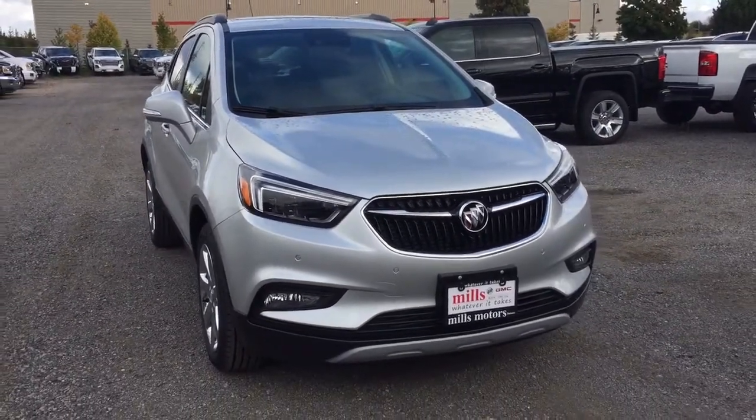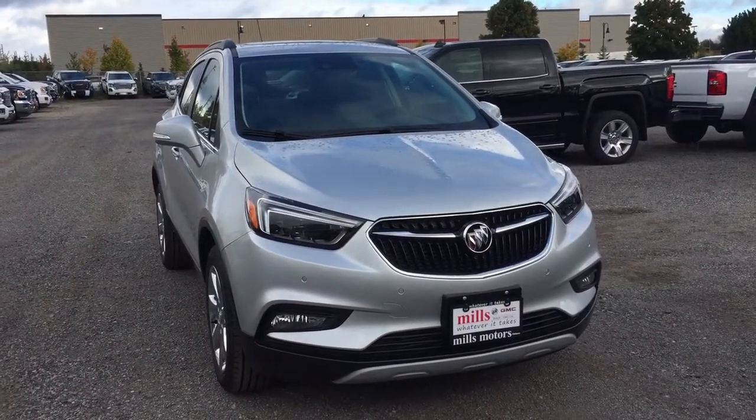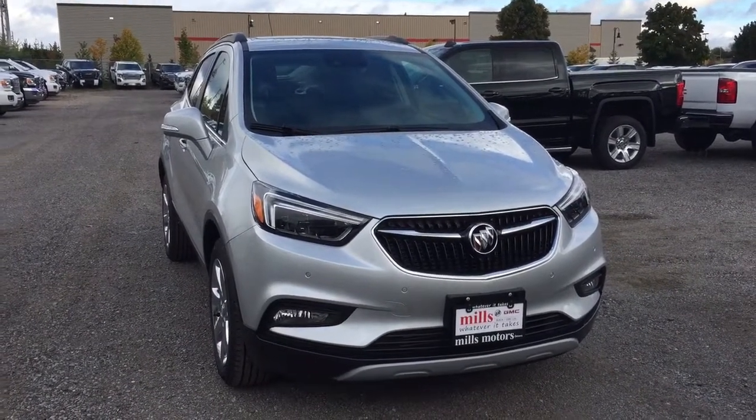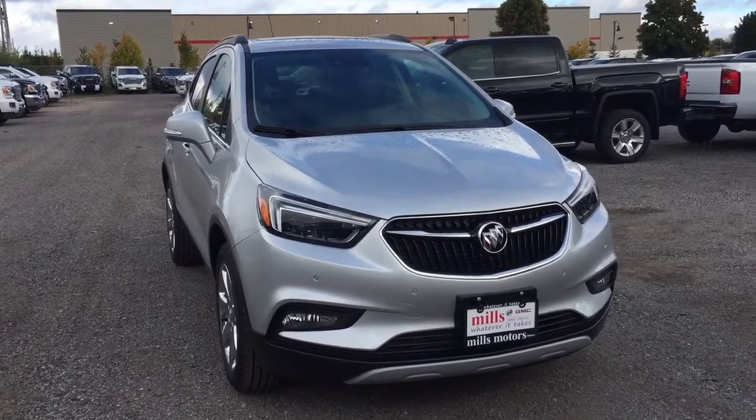That completes our look at the 2019 Buick Encore all-wheel drive. If you want to give this one a test drive, we're at Mills Motors, 240 Bond Street East in Oshawa, where we always do whatever it takes.